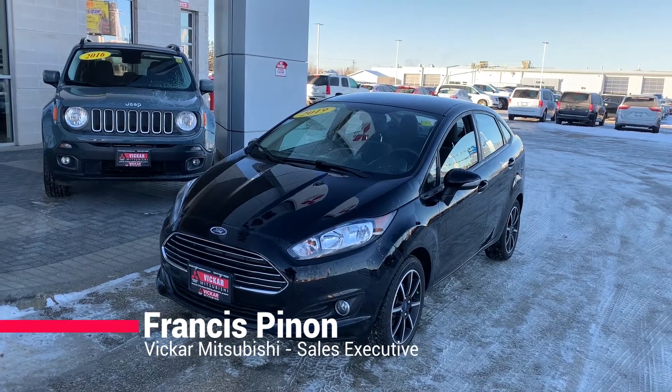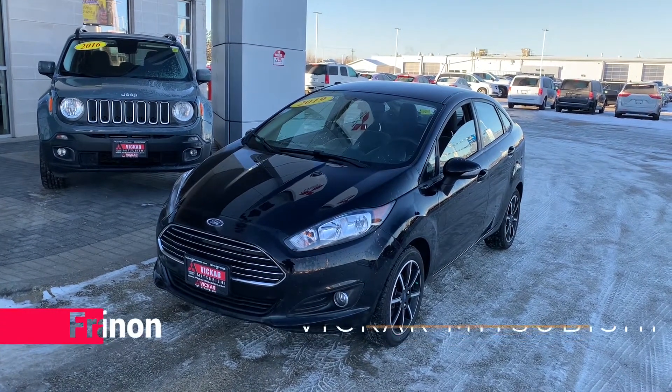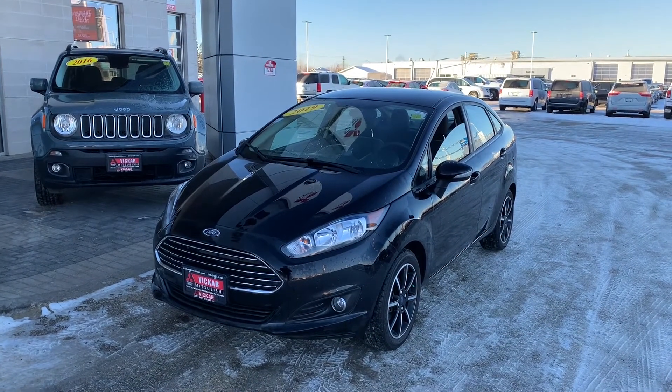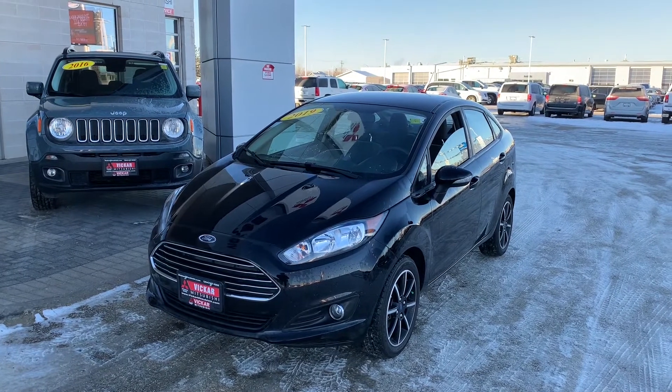Hey everybody, Francis here from Vikram Mitsubishi. Today we have a 2019 Ford Fiesta SE. This does have low kilometers, has a backup camera, has a touchscreen display, and has Bluetooth.